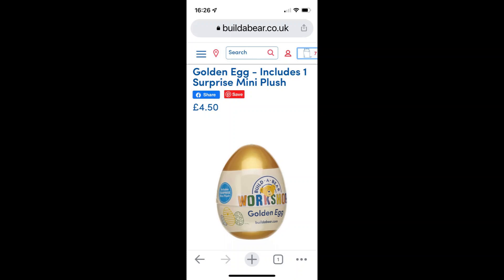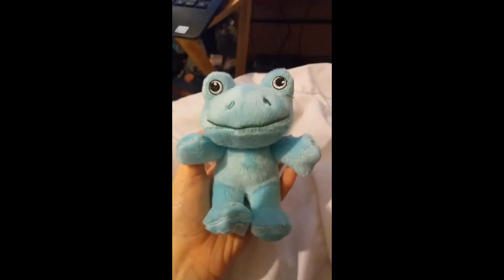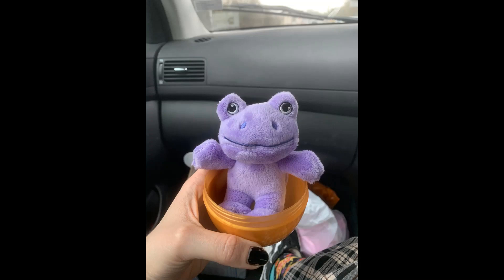For Easter, Build-A-Bear have released golden eggs, and inside each golden egg there are random mystery mini plushies. Upon opening these golden eggs, people have discovered these mini frogs in them, in a variety of colours.